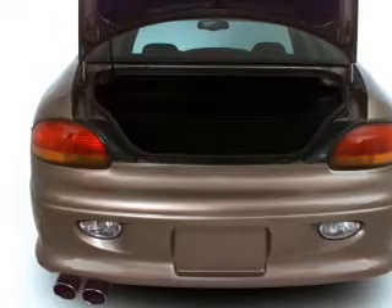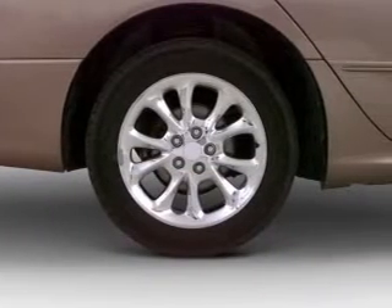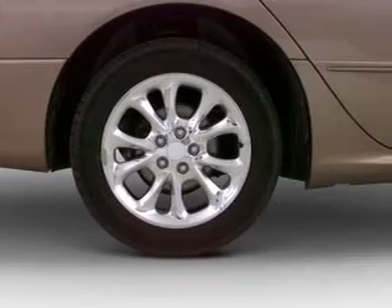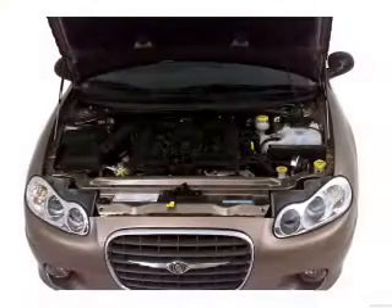Treat yourself to a premium sound system. The anti-lock braking system will help deliver you safely to your destination. Heated seats are for comfort in cold weather. Let the outside in with a power convertible roof. Pamper yourself with memory settings.